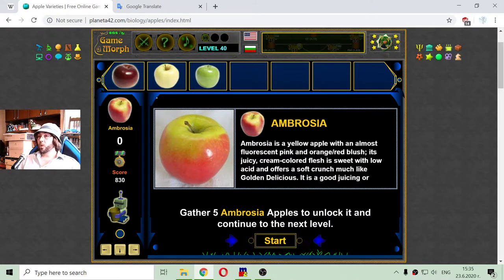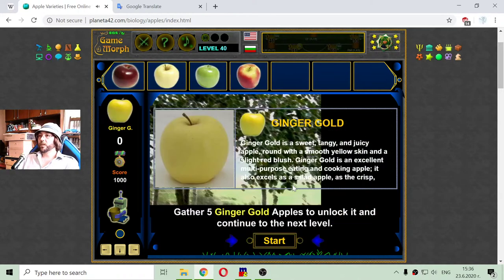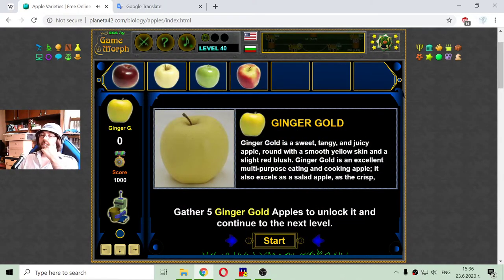I really have to go and get some apples after this game! I started collecting Ambrosia and got two right away — that level could be fast. I can now identify Granny Smith, Arkansas Black, Ambrosia, and Golden Delicious as they fall. I need to collect five Ambrosia apples.